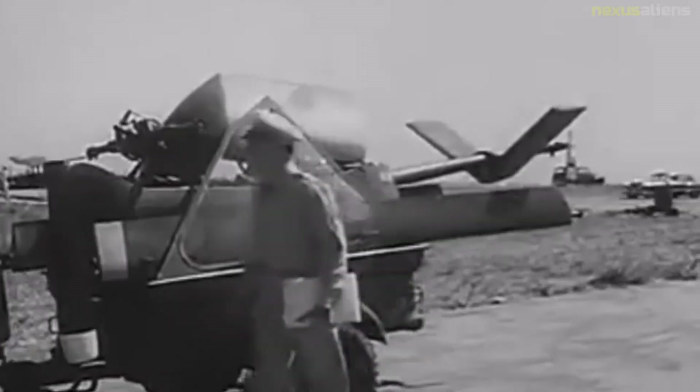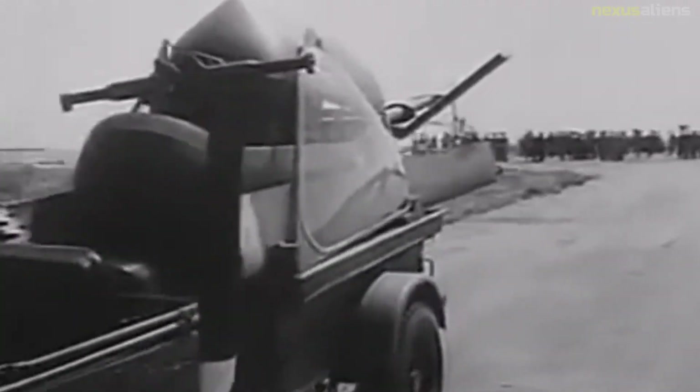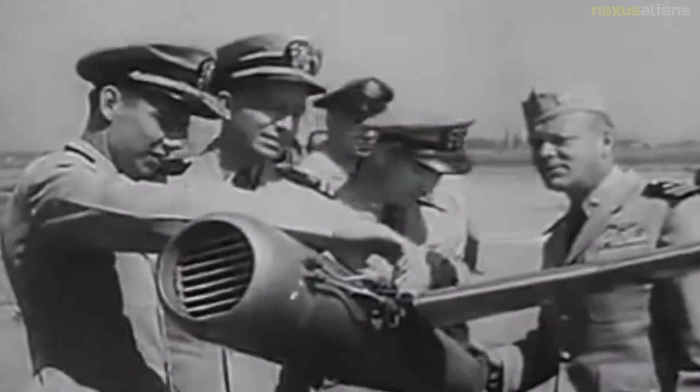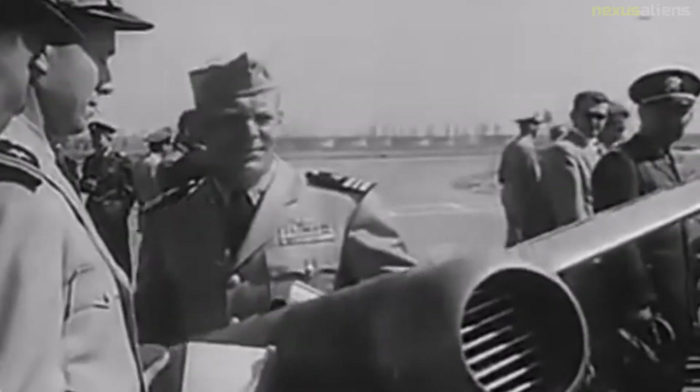Although the helicogyre did not use tip jets — being instead powered by piston engines positioned at the ends of the rotary wing — Isako foresaw that these might be replaceable. Another pioneer in the field of tip jets was the Russian-American engineer Eugene Michael Glurev, the inventor of the Glurev pressure jet.